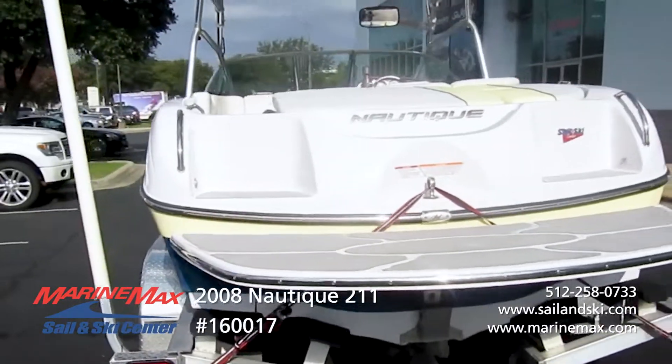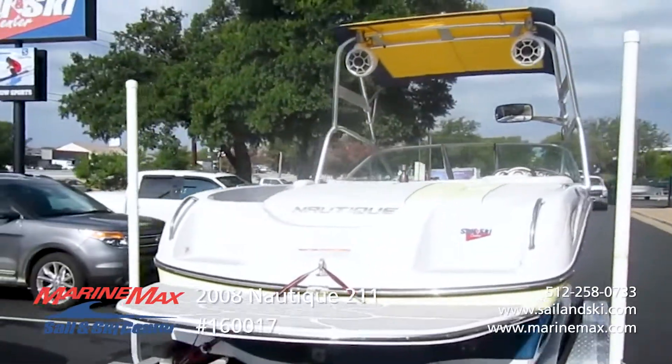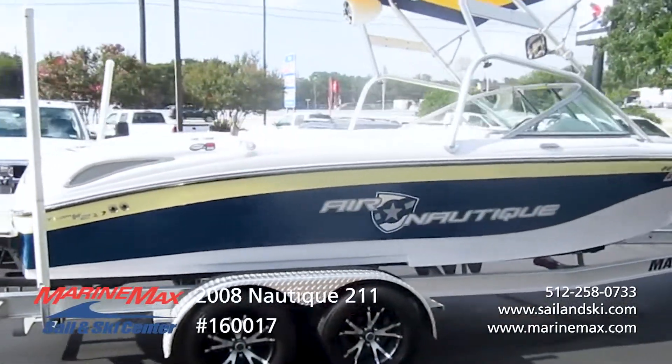It comes with their hydrogate system, full swim platform, walkthrough transom. The boat's equipped with ballast tanks, cruise control, tower speakers, board racks, bimini top, and a mooring cover.